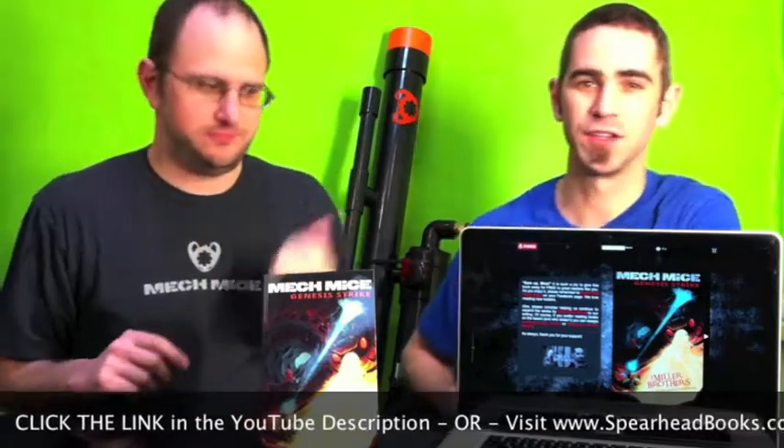Well, thanks for following our link. If you're here, you've probably followed us from the book launch video wherein we released the book Mech Mice from this here cannon. And if you haven't seen that video, it's pretty spectacular, so you're going to want to do that. Go ahead and click on the cannon — it'll take you there.